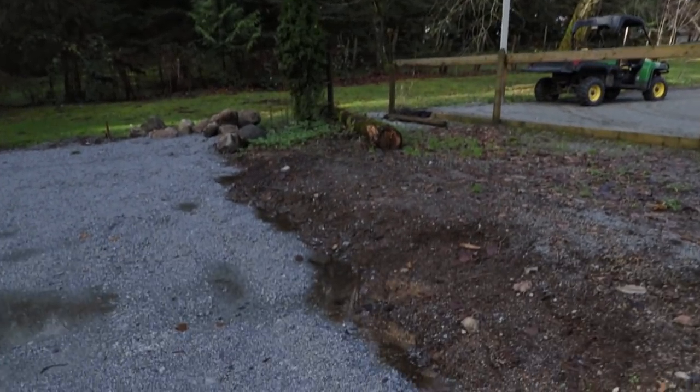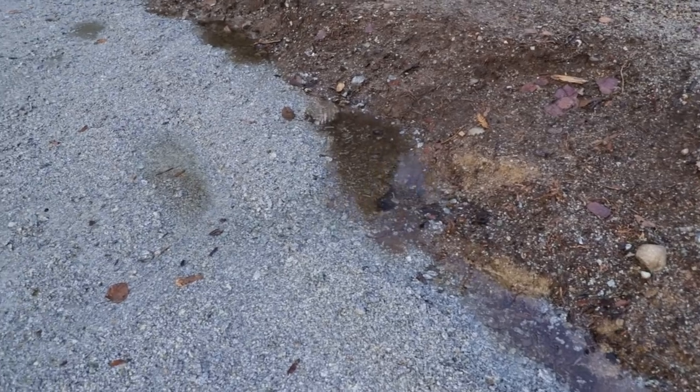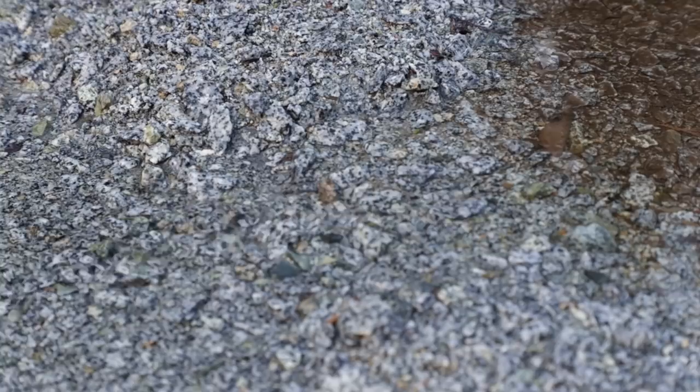I want to show you guys something interesting to me, maybe interesting to you guys. Look at this here. Do you see how fast that's running? That's pretty fast for this little area here.